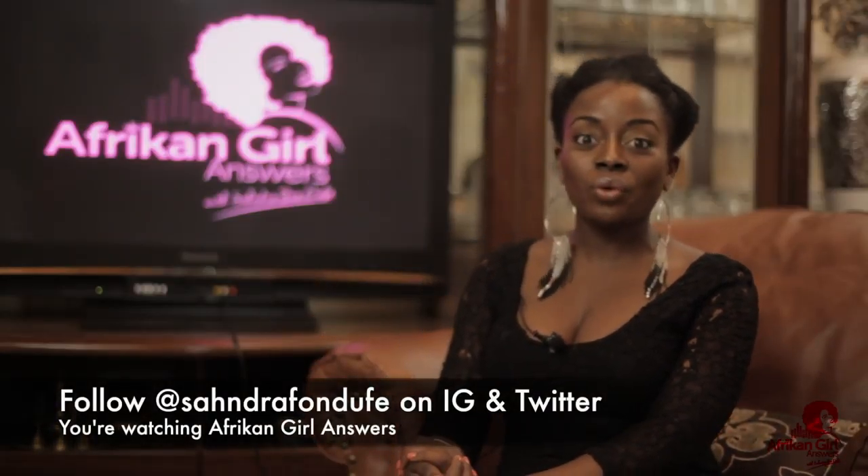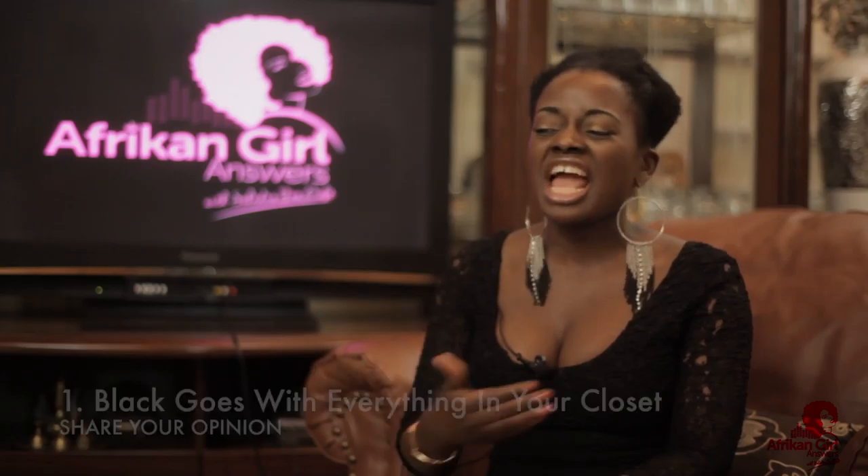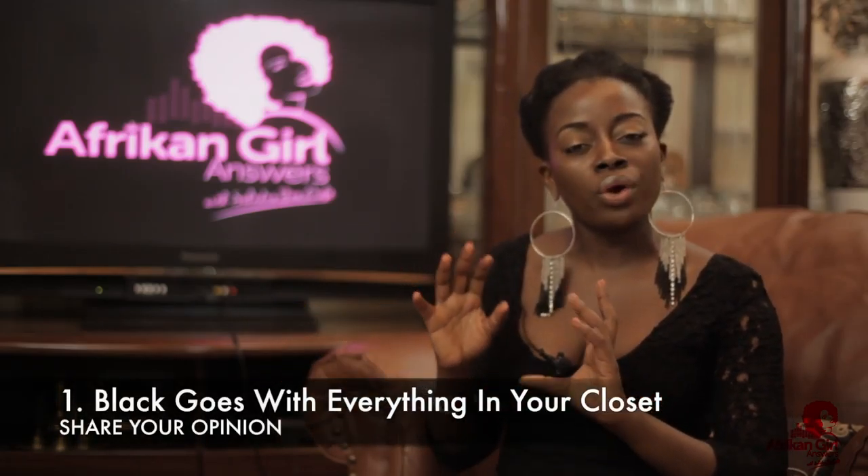If you're just joining us, my name is Sandra Fondufi, your host, and you're watching African Girl Answers. Today we're talking about 7 ways you can rock the same LBD. I think every black woman — at least every woman — should own a black dress in her closet. There are several reasons for that. Top among them is the fact that black goes with everything in your closet. Sometimes when you wear other colors, it can end up looking a little less sophisticated. But black looks great on camera, on your Instagram page, or anywhere else.